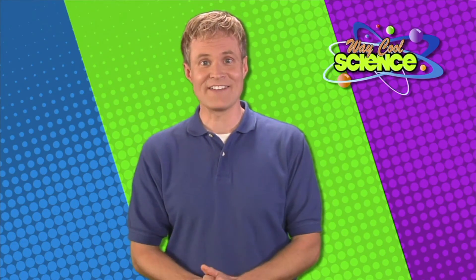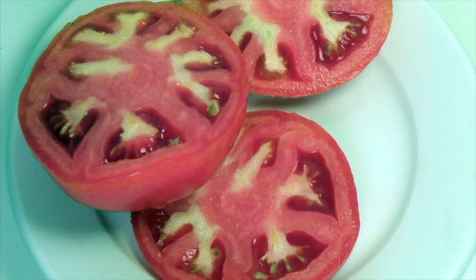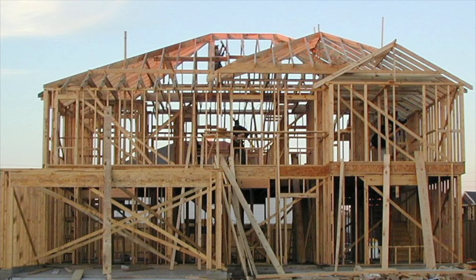Well, there you have it — plants. They are a very important part of our life. They provide us with food, medicines, and raw materials to make things. Plants also make the world a more beautiful place to live. Plants are way cool.